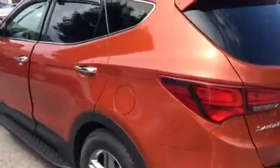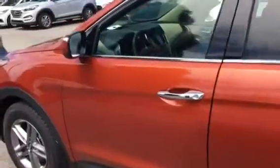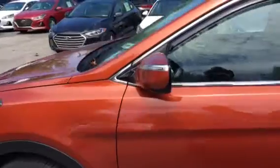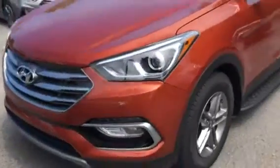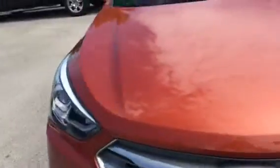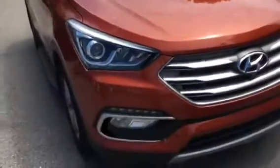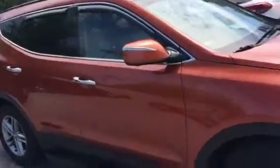Going around the side, you can see the stepside, the chrome handles, and the blind spot monitor. It's got all the extra lighting you need, including fog lights. This is a new arrival — we purchased it from another dealer.